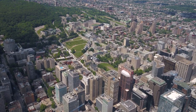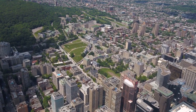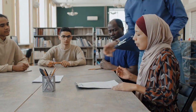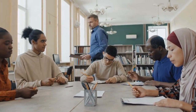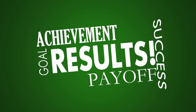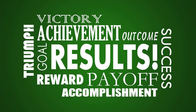The express entry system and CRS score play a pivotal role in determining candidates' eligibility for Canadian permanent residency. Aspiring immigrants must carefully strategize their profiles to maximize their CRS scores and increase their chances of receiving an ITA. Understanding the breakdown of CRS points empowers candidates to target specific areas for improvement, whether it's improving language proficiency, gaining additional work experience, or obtaining a provincial nomination.